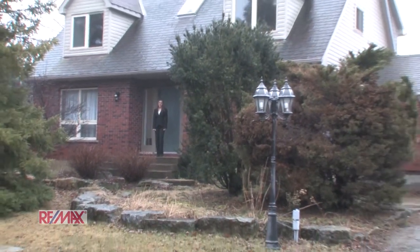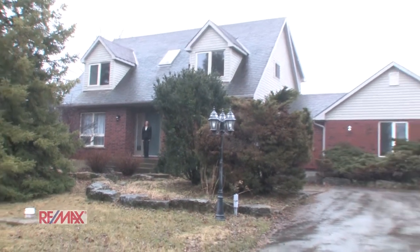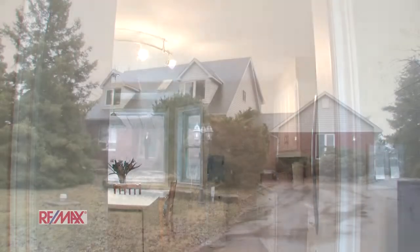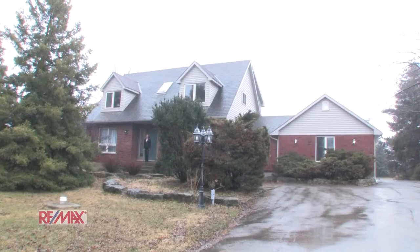Hi, I'm Stephanie Panay from the Rod Frank team with Remax Escarpment. Welcome to this country paradise at 9671 Dickinson Road. This two-story Cape Cod style home is nestled on one and a half acres in Glanbrook.